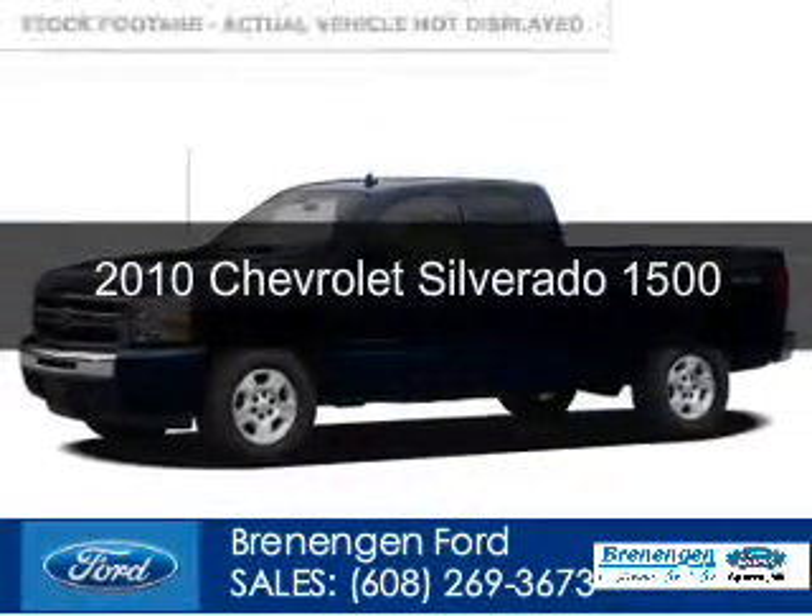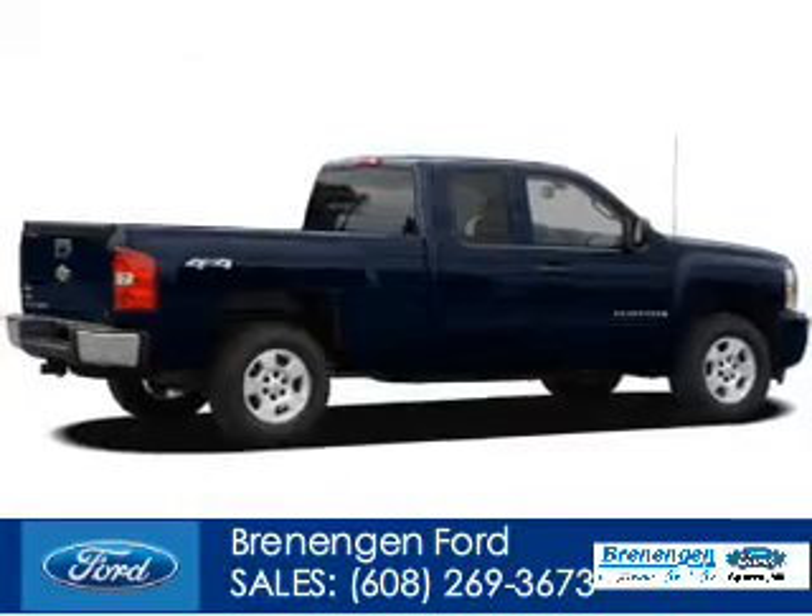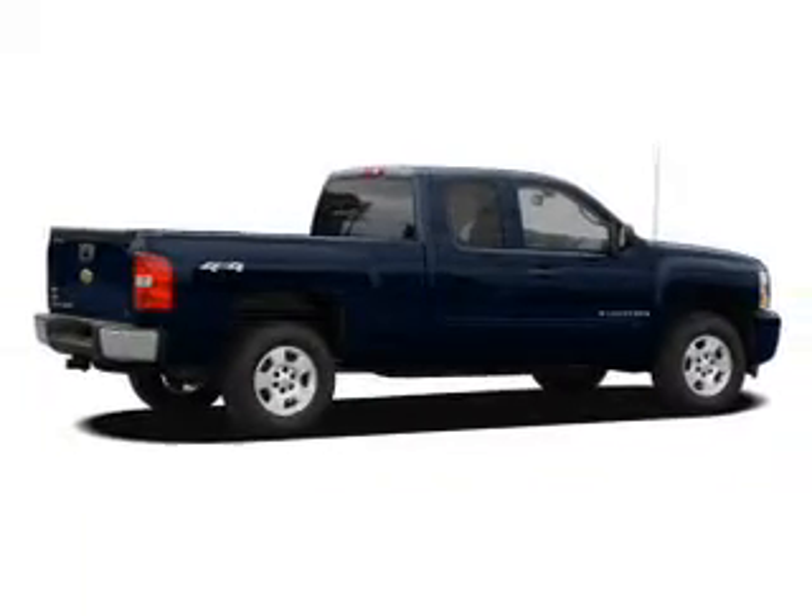This is a used 2010 Chevrolet Silverado 1500. It's powered by rear-wheel drive, an eight-cylinder engine, and an automatic transmission.